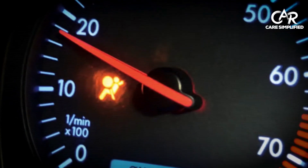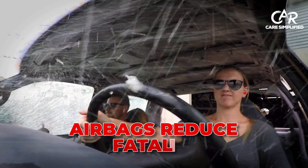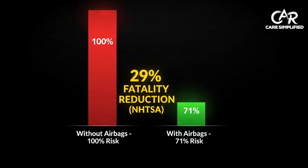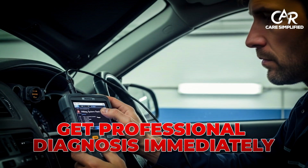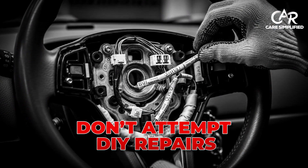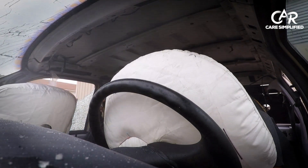Finally, this alarming light means your family's crash protection is completely disabled. Airbags reduce fatality risk by 29% according to NHTSA data. Get professional diagnosis immediately because this requires specialized scan tools. Don't attempt DIY repairs on airbag systems — they can deploy unexpectedly and cause serious injury.